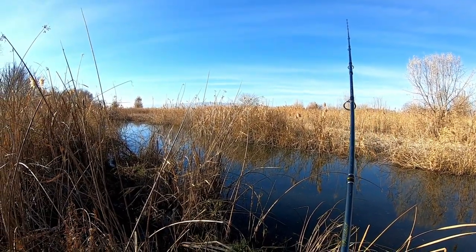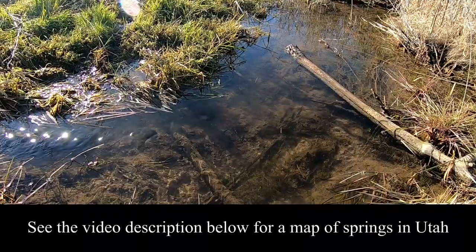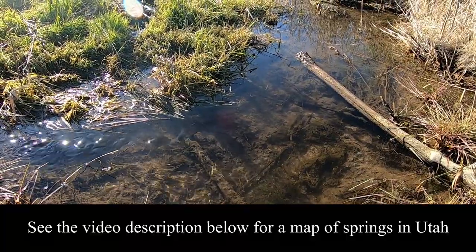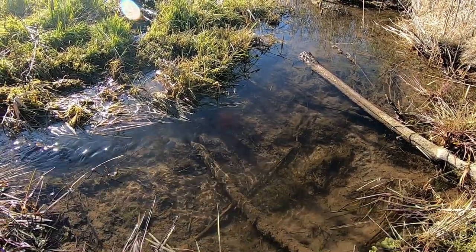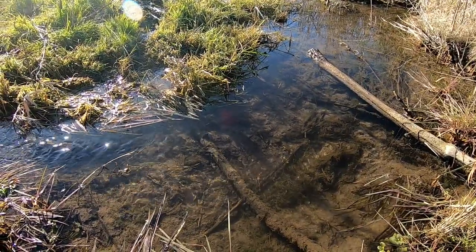River and stream inflows carry a constant flow of food and often have a lot more vegetation surrounding them. Springs that enter the lake — either from the shore or from beneath the surface — are also really good places to find fish on Utah Lake. The springs tend to provide a consistent water temperature during the hot and cold months that fish really seem to like.